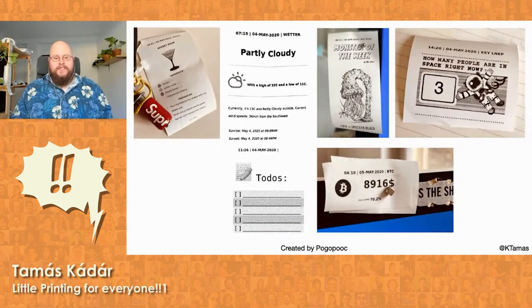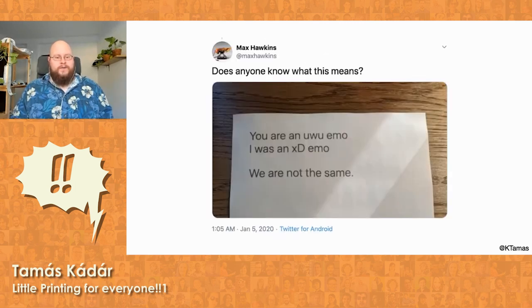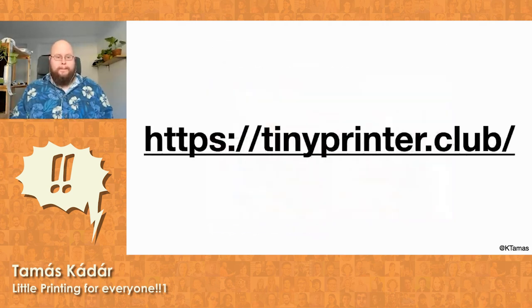There are already people creating new things for the Little Printer or remaking old things that were once available. You can see a few of them: cocktail recipes, weather, to-dos, or checking how many people are in space right now. Printer-based social networks are fun, even if they're sort of sparse. Max Hawkins put his backend laser printer on the open internet via Google Cloud Print and posted it to Twitter — people sent all kinds of cool stuff to him and he posted the most interesting ones. I want us to have our own fake Little Printer-based social network, so if you want to join us, go to tinyprinter.club where you'll find all the information you need and the stuff we need help with.